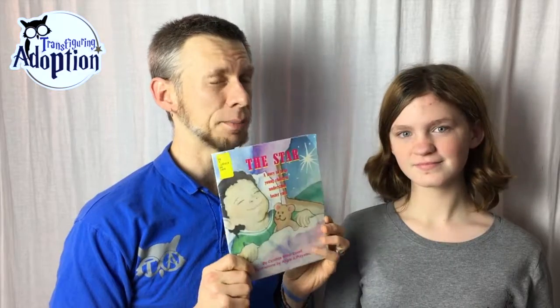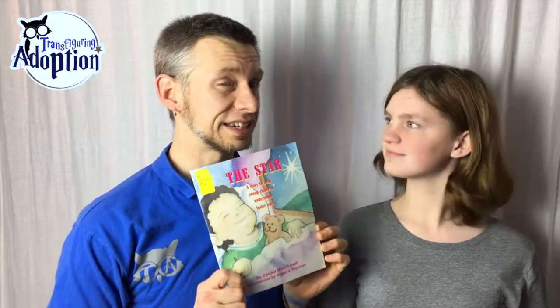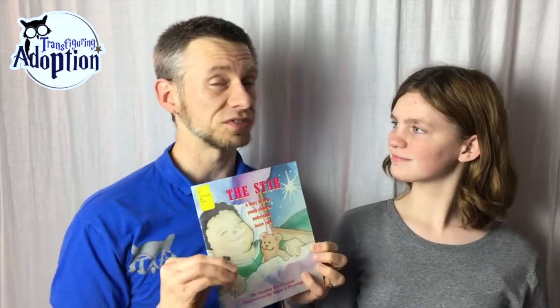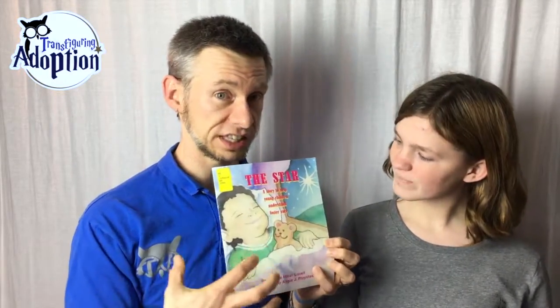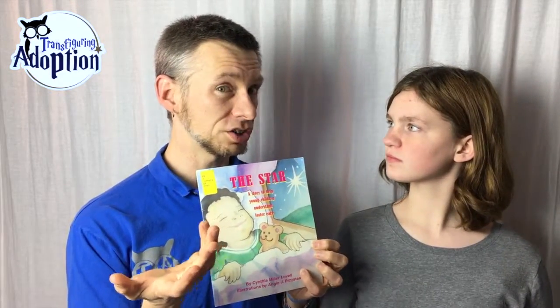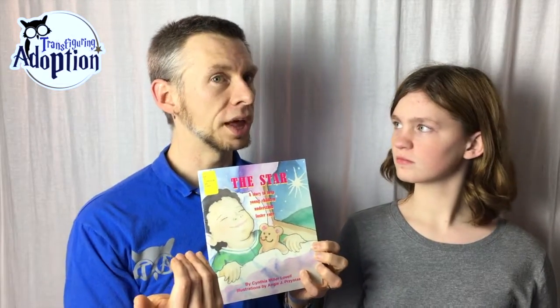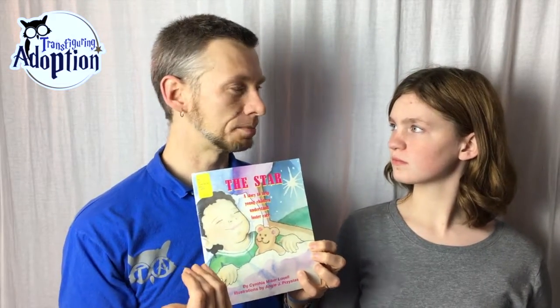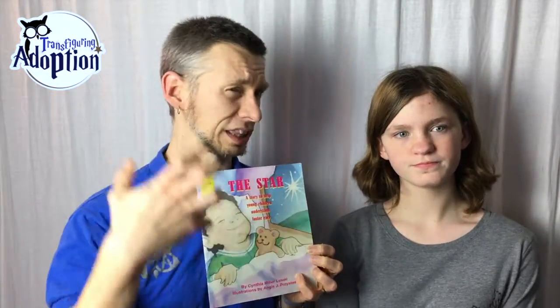I do have to say that I probably wouldn't read this as a bedtime storybook, only because it does pointedly go through the foster care system and the situations that Kit, the main little girl, went through. That might bring up some trauma triggers — kids might start thinking about how they were taken from their birth home — and you don't want someone going to bed with all these questions, getting scared, or remembering the anxiety.